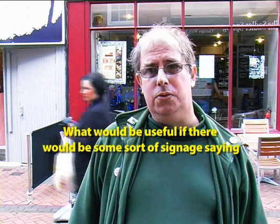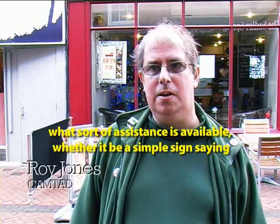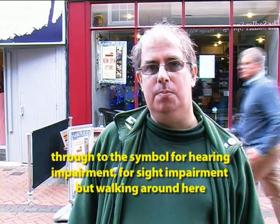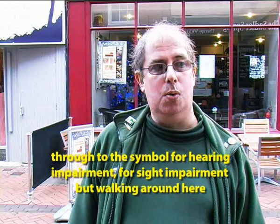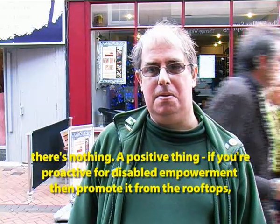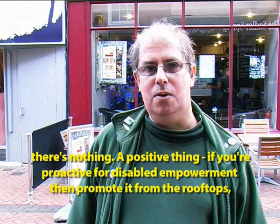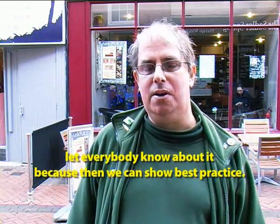What would have been useful is some form of signage to say what assistance is available — whether it be a simple paper sign saying 'bell available, please ring for disabled access,' through to the symbol for hearing impairment or sight impairment. But walking around here, there's nothing. And I think that's an important point: if you are proactive with regard to disability empowerment, then promote it from the rooftops. Let everybody know about it, because then we can show best practice.